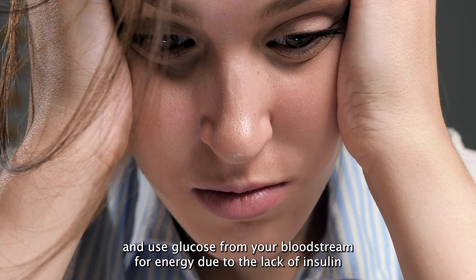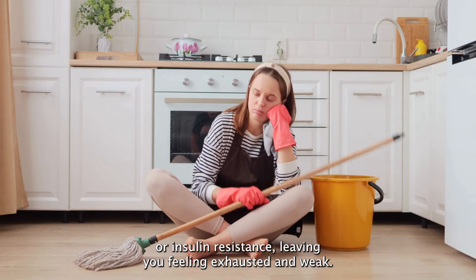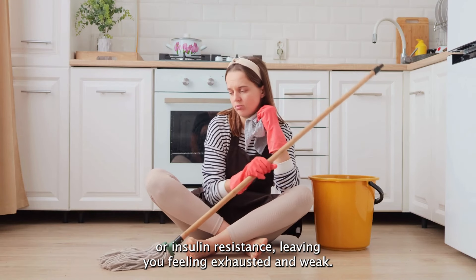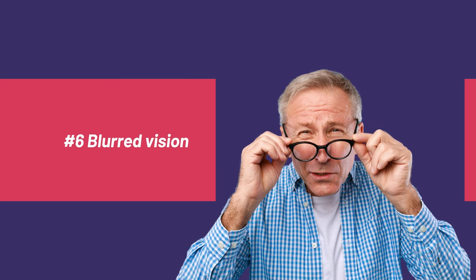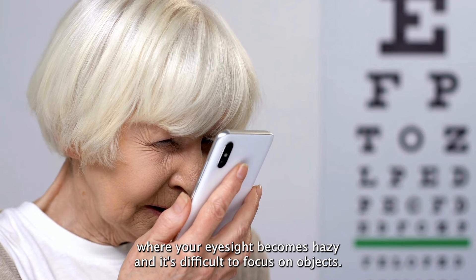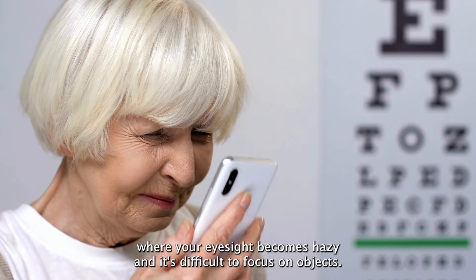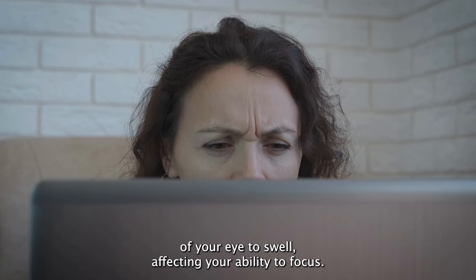Number five: fatigue is a common symptom of diabetes where you feel tired and lack energy even after getting adequate sleep. This occurs because your body's cells are not able to effectively absorb and use glucose from your bloodstream for energy due to the lack of insulin or insulin resistance, leaving you feeling exhausted and weak.